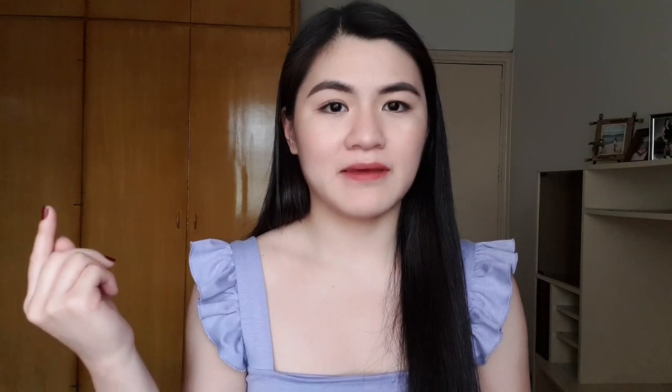In Tai Tai I went to four places: Bagpi, My Soul, Maswerte, and Igpai. But dun sa mga napuntahan ko, doon lang sa Bagpi, Maswerte, and Igpai ako nakampili kasi dun sa My Soul parang wala akong masyadong nagustuhan. So the first thing we're gonna check out is Bagpi — the items I got from Bagpi, and I got quite a lot actually, marami dito magaganda.